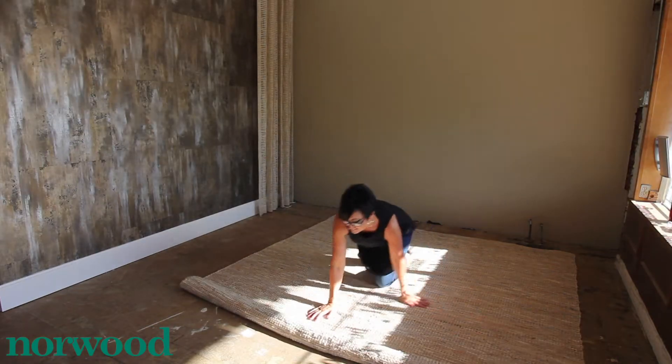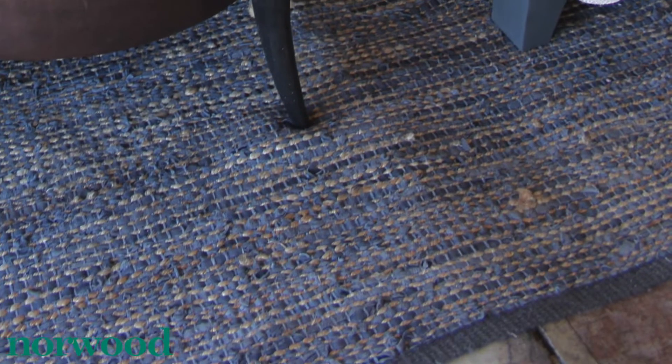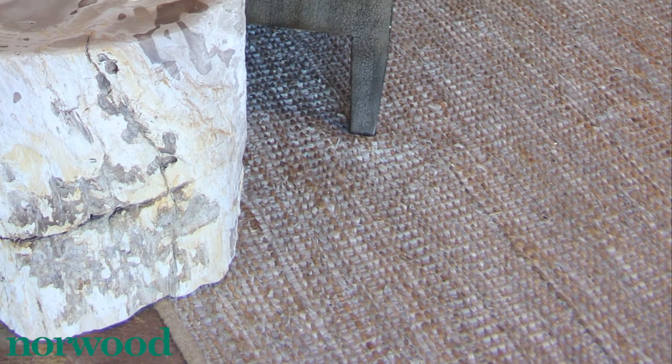I kept the rug simple — I just wanted more texture. It's jute and leather. I used the same rug on both sides, just in a different colorway.